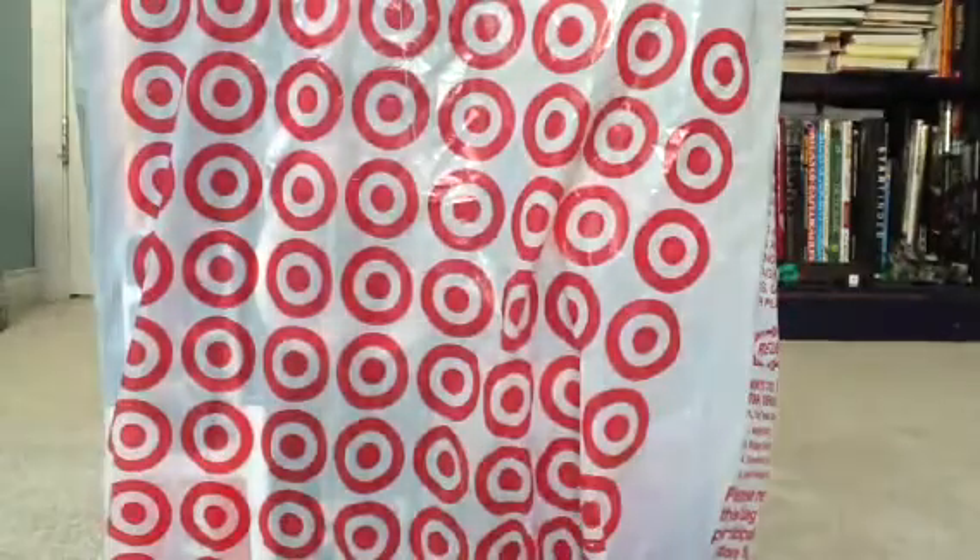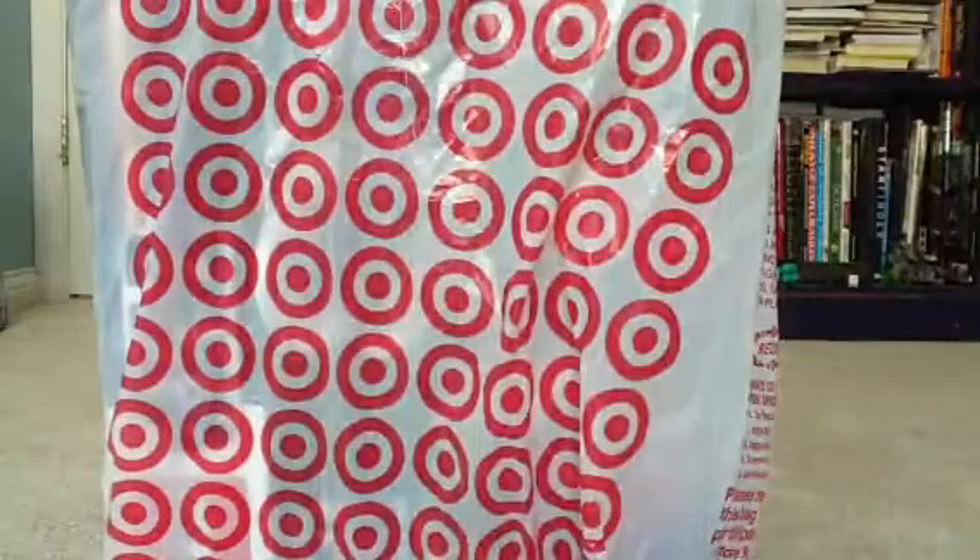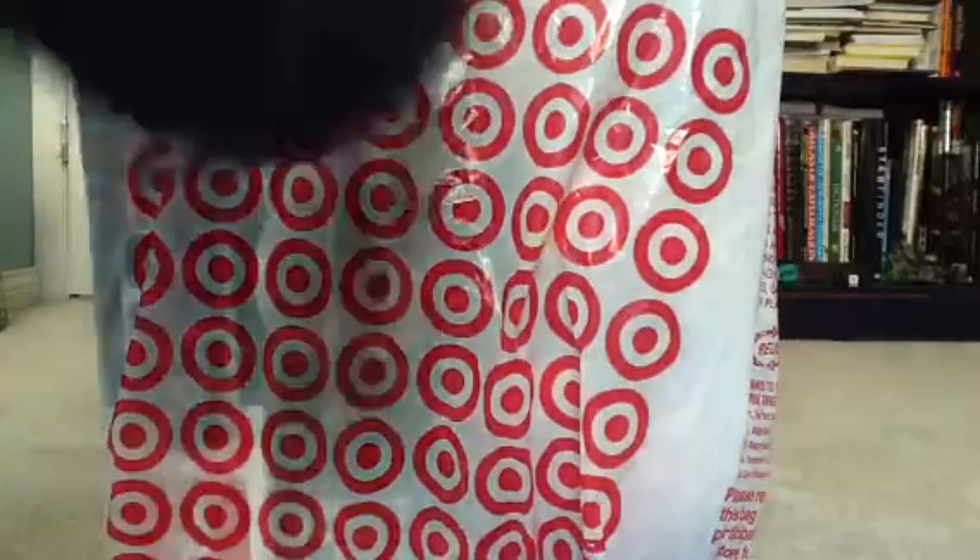Hey YouTube, this is Mhuston840. Today I'm here for you with the first LEGO haul of mine. I just wanted to try this today. I got these sets.